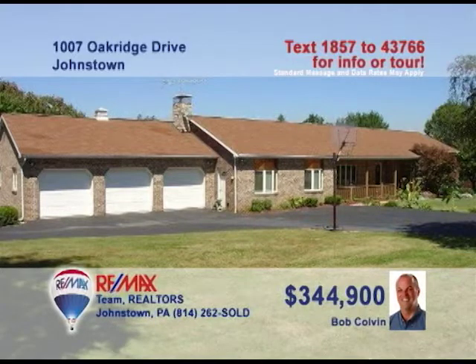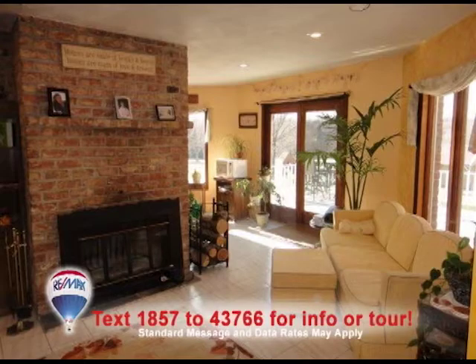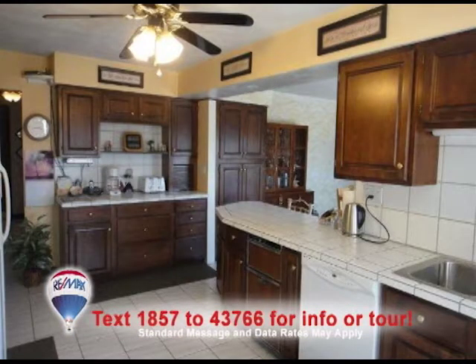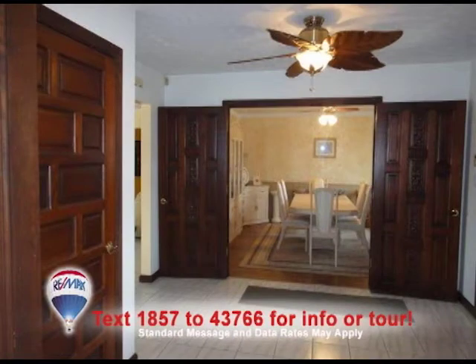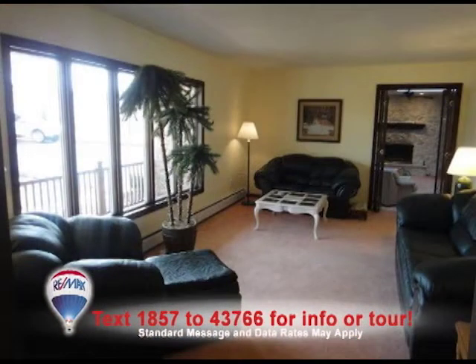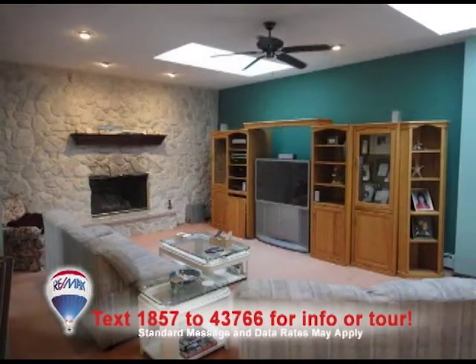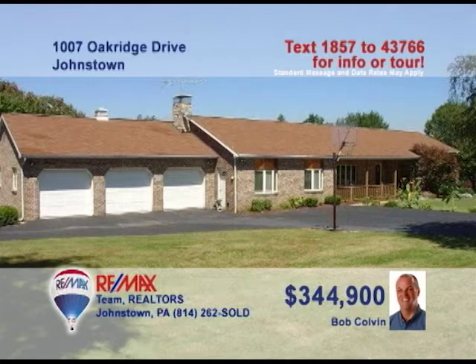Unbelievable is the only word that describes this Richland home on three acres, presented by listing leader Bob Colvin. One step in the foyer shows you the attention to detail here. You'll love the kitchen with all its appliances and adjacent breakfast room. The formal dining room features French doors, wainscoting, and crown molding. The living room has large, bright windows, and there are two family rooms, each with its own fireplace. So much more to see — contact a buyer agent.